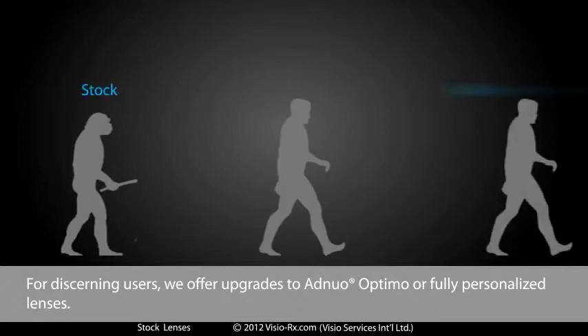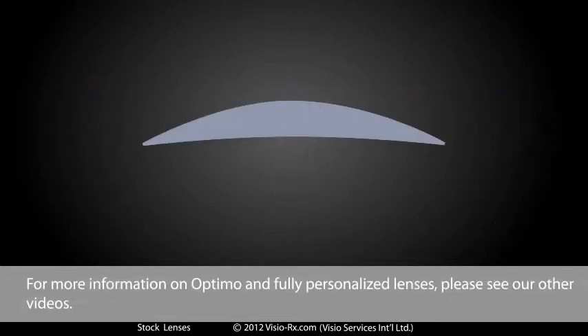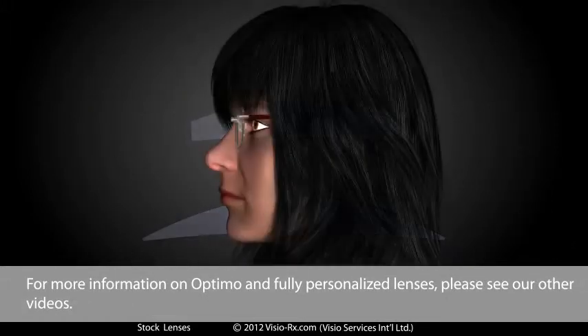For discerning users, we offer upgrades to add Nuo Optimo or fully personalised lenses, all at a cost much lower than you will find anywhere else. For more information on Optimo and fully personalised lenses, please see our other videos.